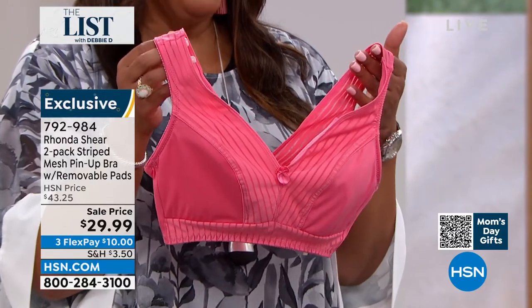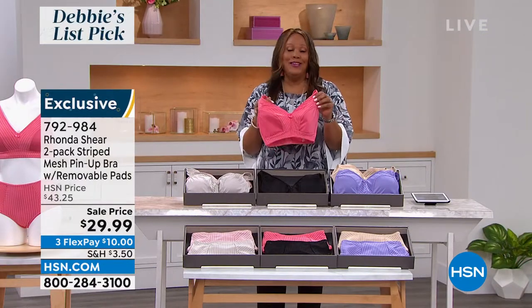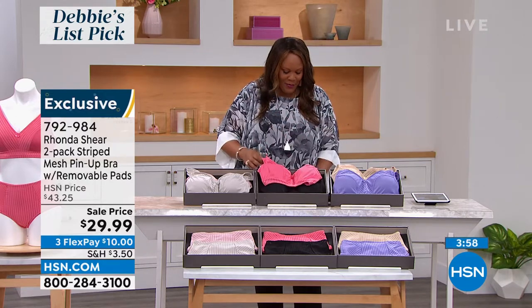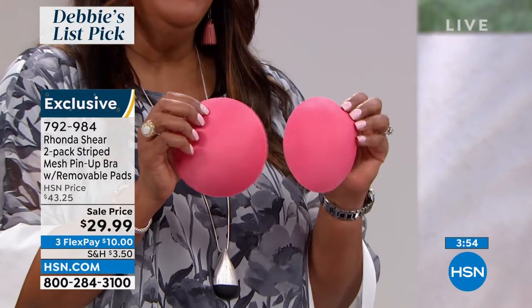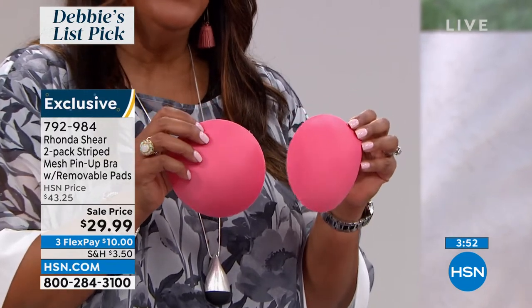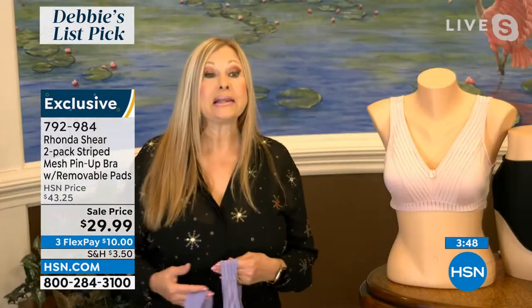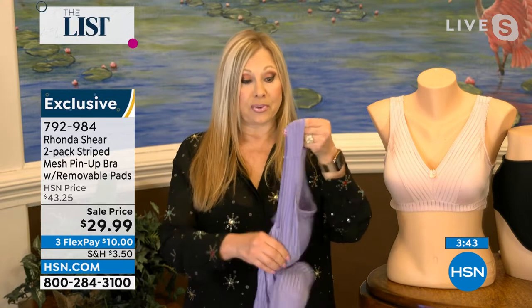I always take the pads out because I don't need any help — no shade if you do need a little help, it doesn't matter. But what I love is you could put these pads in your swimsuit if you want to. And even for ladies who have had some health issues — my ladies with prosthesis love this. Or if you've gone through any kind of surgery, there's four-way stretch in this bra, so you virtually just step into it.